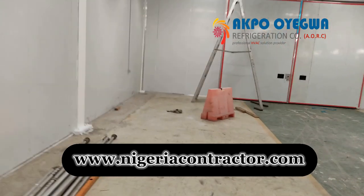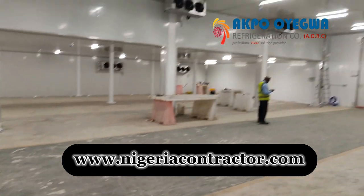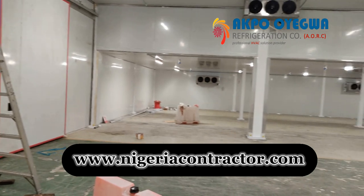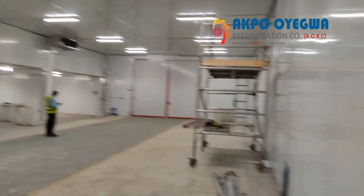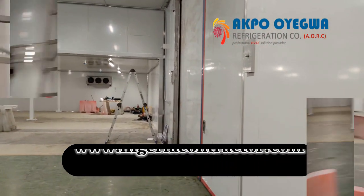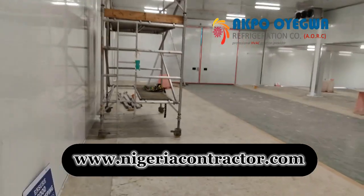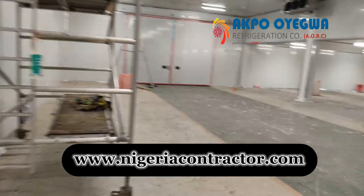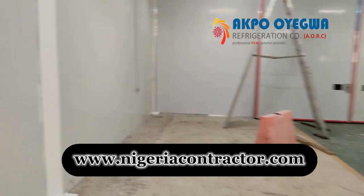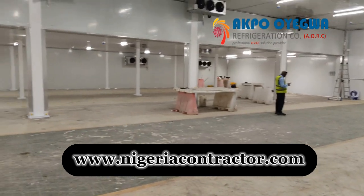What items can be stored in a blast freezer? A wide variety of items can be stored in a blast freezer, including meat and poultry, seafood such as fish and shellfish, prepared meals and entrees, desserts and baked goods, ice cream and frozen desserts, and beverages such as juices, smoothies, and alcoholic beverages. It's important to consult a food specialist or guidelines to ensure that food stored in a blast freezer is being stored safely.